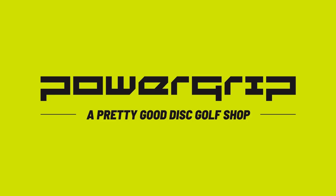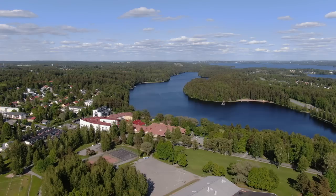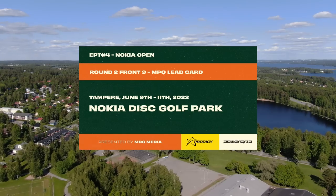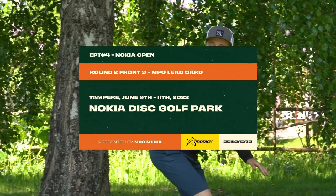This coverage is brought to you by Power Grip, the official retail partner of the European Pro Tour. Hello and welcome back to MDG Media's coverage of the Nokia Open 2023. This is the fourth stop on the European Pro Tour. We've got round two, front nine action from the MPO. I'm Andrew Gumm and I've got Tommy Tico with me.